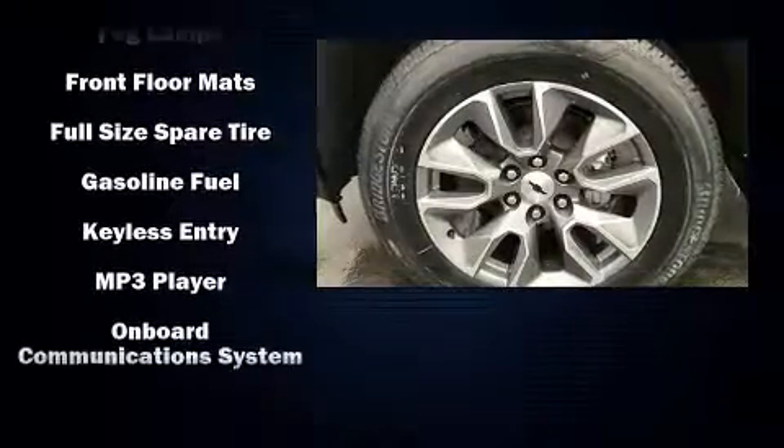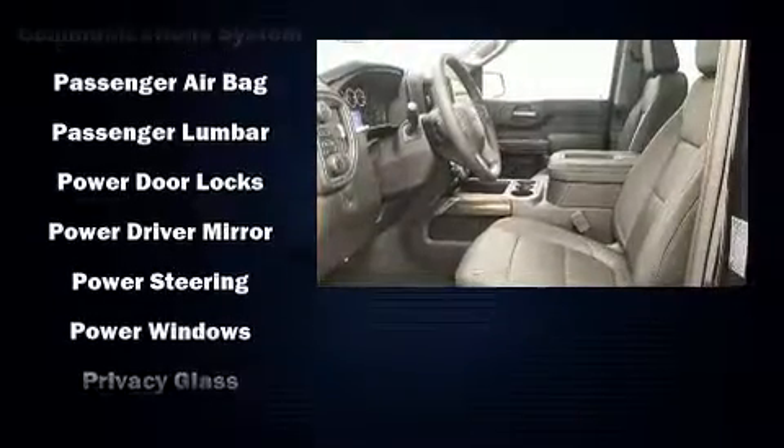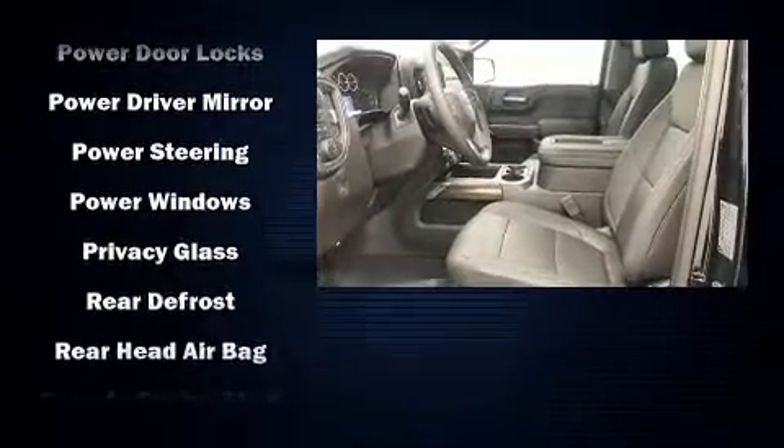Top-shelf amenities include front and rear reading lights, a tachometer, a trip computer, remote keyless entry, and air conditioning.